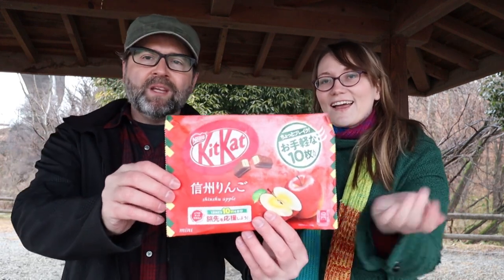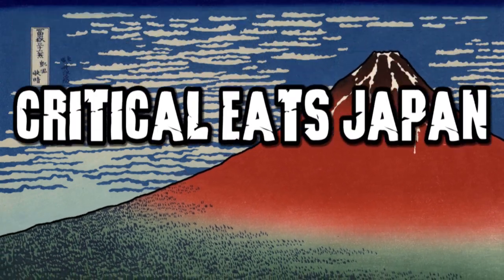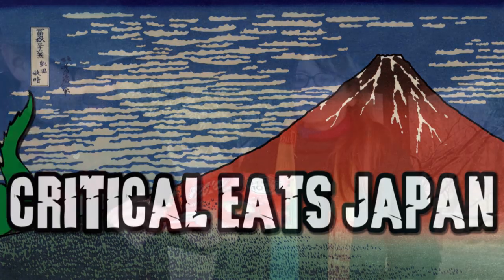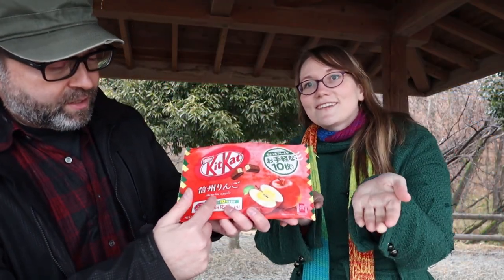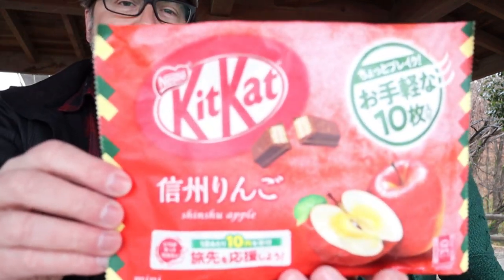I got some KitKats, and you know in Japan we have many, many interesting flavored KitKats. So today's flavor that we're checking out is called Shinshu Apple. Shinshu is basically a place in Nagano which is famous for apples — at least according to our research.